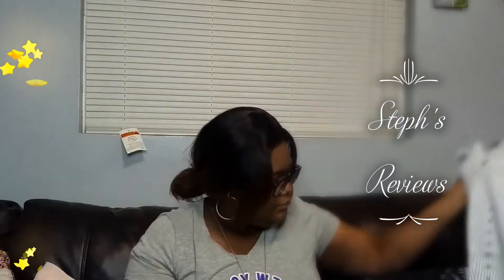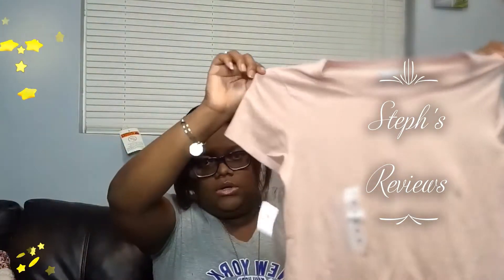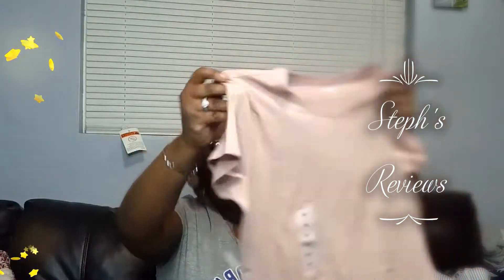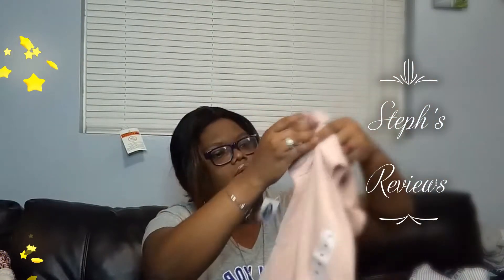Another item I bought was this pink or blush shirt — it's a medium and it's a slim fit. I bought this so I can work out at home with it.